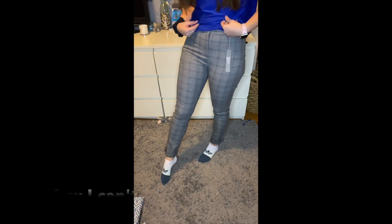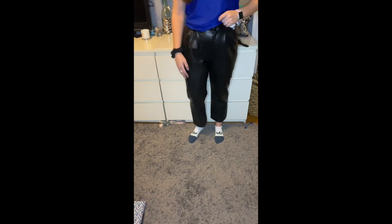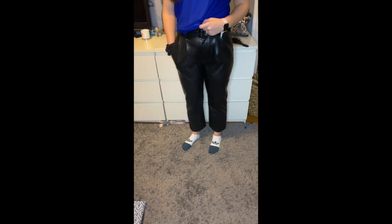I also got plaid pants, leather pants, and jeans — I'll try them all on. I had to get new leather pants because I put my old ones in the washing machine and they got ruined. These new ones are more leather and somewhat mom-ish. I also got plaid pants from The Loft — I figured they'd be good for work or just casual wear. The leather pants are from Abercrombie and have a cute little belt.